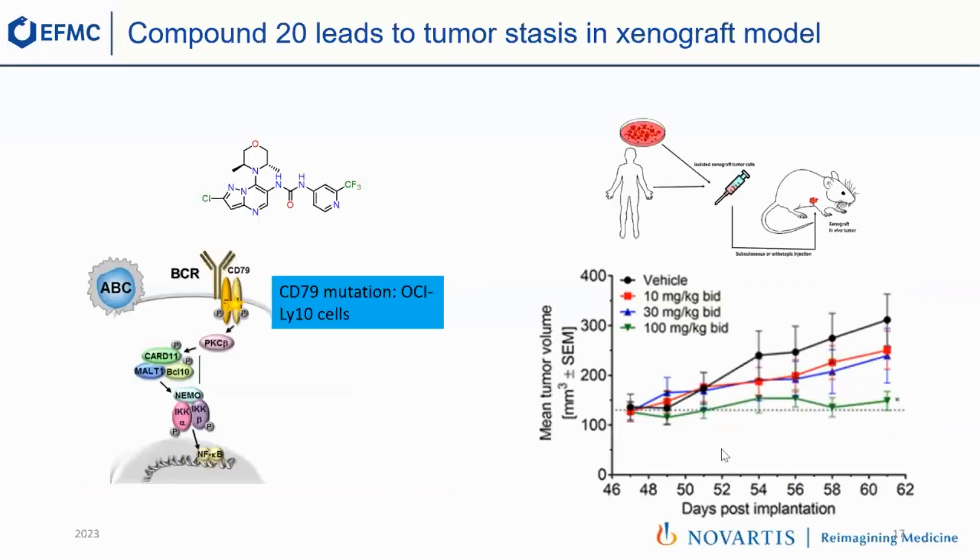And we could even demonstrate efficacy for the first time. This is a lymphoma tumor model where we inject patient-derived tumor cells that have activating mutations, and we look at how fast the tumor grows. In the vehicle group shown in black, the tumor grows very rapidly. When we treat with the compound, we have a dose-dependent reduction of tumor growth — with tumor stasis at the high dose of 100 milligrams per kilogram twice a day. So clearly that's a fantastic starting point. It's a lead, though not yet a drug candidate.